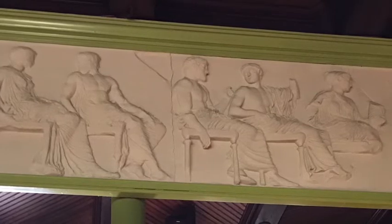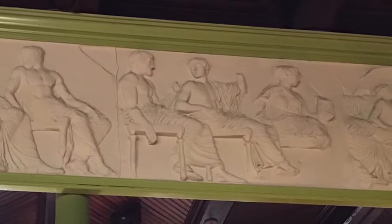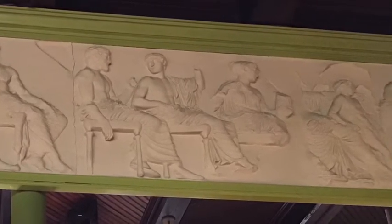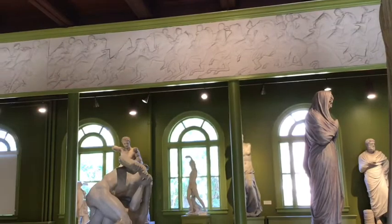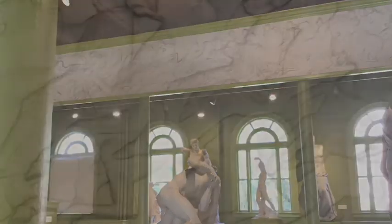Many scholars are reluctant to accept the idea that this frieze depicts the festival of bringing gifts to Athena, as this would be quite a departure from the normal practice of only using mythological characters in decorative sculpture. Perhaps for now we can simply admire the magnitude and artistry of this beautiful frieze. There are 300 figures in the entire piece. It's three feet in height, the length of two football fields — it is an unbelievable work of art.